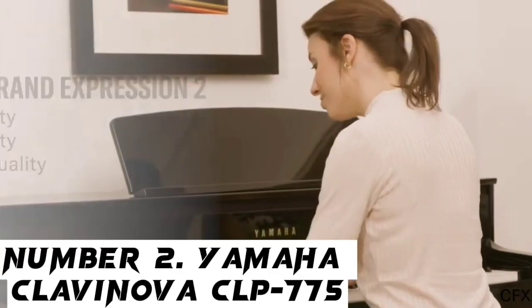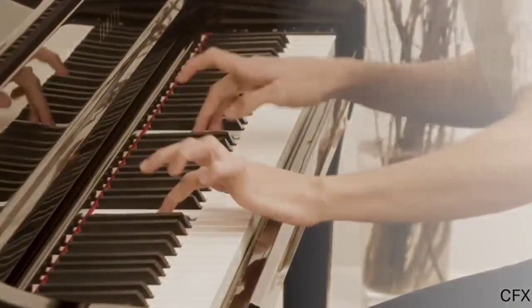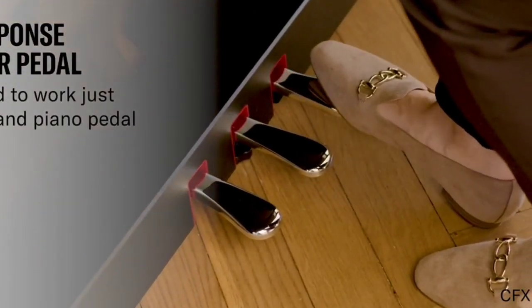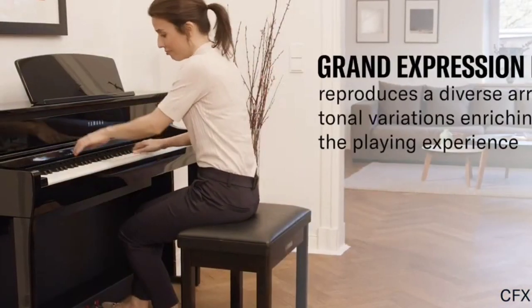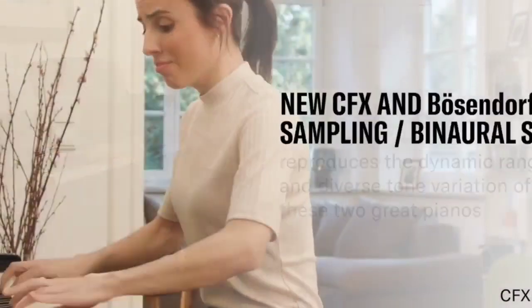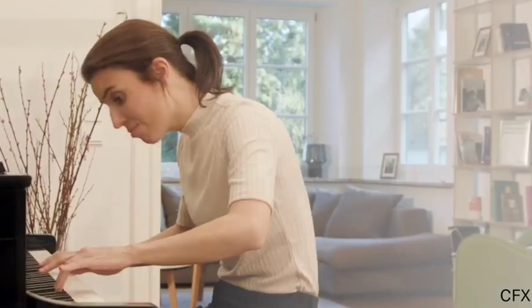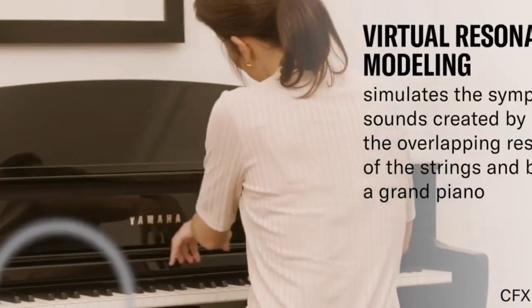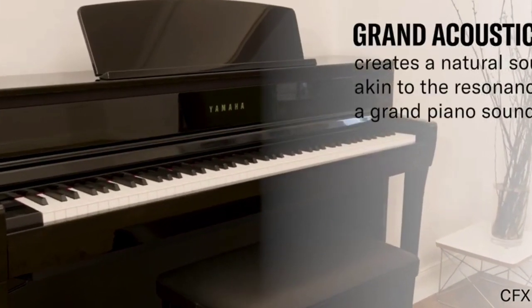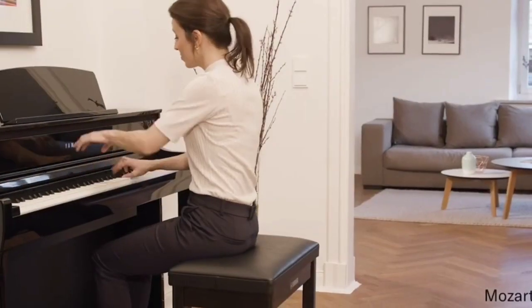Number 2: Yamaha Clavinova. The Clavinova range made its debut way back in 1983, and it's fair to say that the technology has progressed significantly since then. While the original Clavinova digital pianos looked somewhat piano-like and sounded great for the time, the new 700 series is in a completely different league. The groundbreaking 700 series features the latest technology developed by Yamaha to perfectly recreate the feel and sound of an acoustic piano. In our tests, the Grand Touch Key Action with its linear-graded hammer emulation offers a truly authentic touch that will easily convert anyone skeptical of digital pianos.